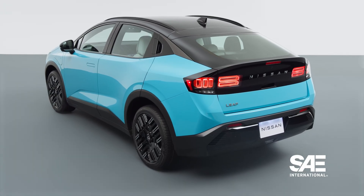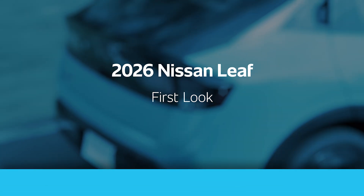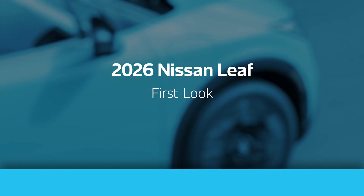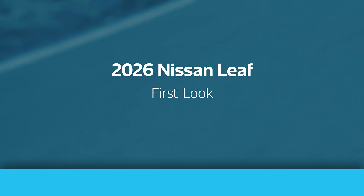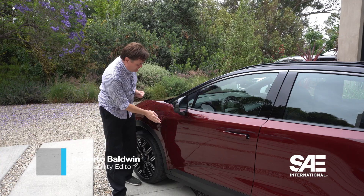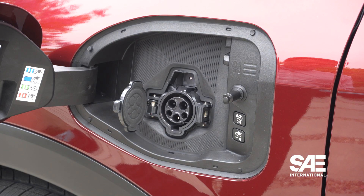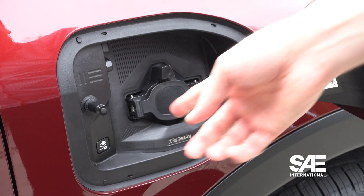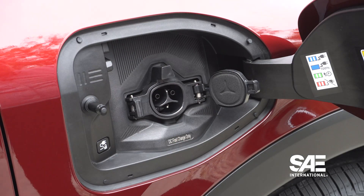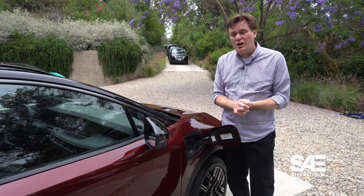Today we're going to do a quick walk around of this third generation vehicle. One of the more intriguing aspects is that it has two charge ports. It has the J1772 — this is the AC charge port, for charging at home or at work. But on the other side, like every other automaker selling an EV in the United States, Nissan has been transitioning over to NACS SAE J3400, which means you'll be able to charge this at Tesla stations.